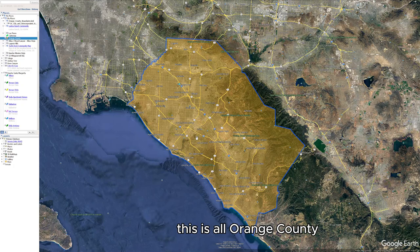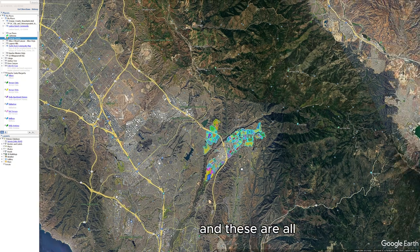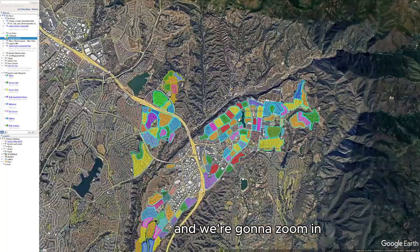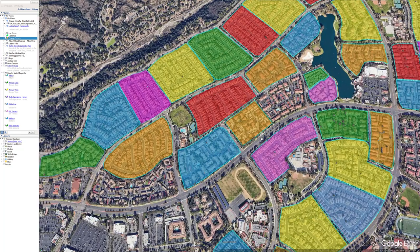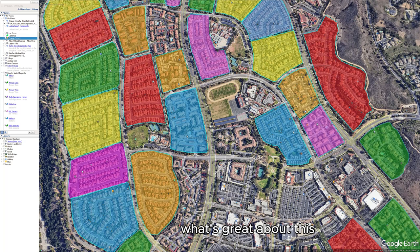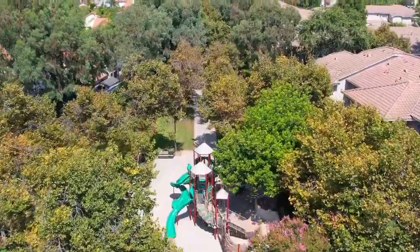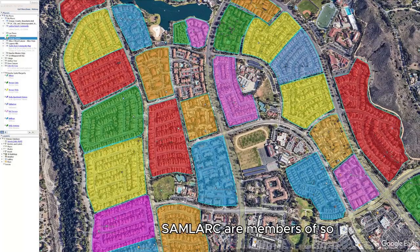So what you see in orange right here, this is all Orange County. Rancho Santa Margarita is in the southern part of Orange County, and these are all the neighborhoods of Rancho Santa Margarita that make up the city. We're going to zoom in — this is Lago Santa Margarita, a lot of great fun things to do there. And right here in blue, this is Belflora. What's great about this neighborhood is the proximity to so many great things. There's a path that goes right up from Monte Vista Park, right up between the developments to the lake. This is the Lago Santa Margarita Beach Club, which all members of SAMLARK are members of. So that's where it's located in the neighborhood.